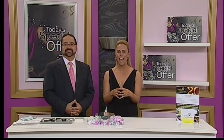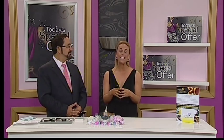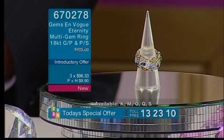Today's special offer is so special — it's the first time ever for Michael Balatiti, Gems En Vogue, that we have had an Eternity style ring. This is a simply beautiful piece of jewellery that we all need to have in our jewellery boxes.